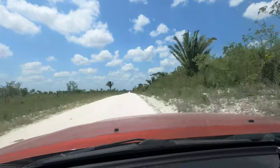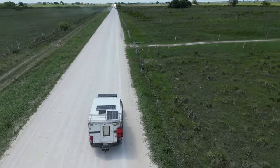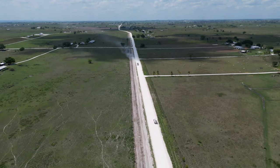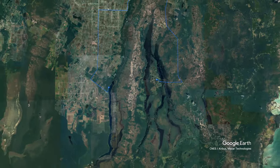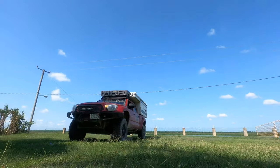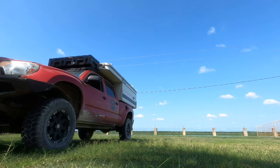After leaving Lamanai and taking the rocky back roads to get to the highway, I came across something I didn't expect. This area, known as Shipyard, is a large Mennonite community. It took me a second to realize what I was looking at, but I'm reminded of Canada, as we have communities like this there as well. Eventually I find the highway and make it to the next stop, Crooked Tree Nature Preserve — a bird sanctuary — and I love trying to get pictures of animals, so that's the main reason I'm here.